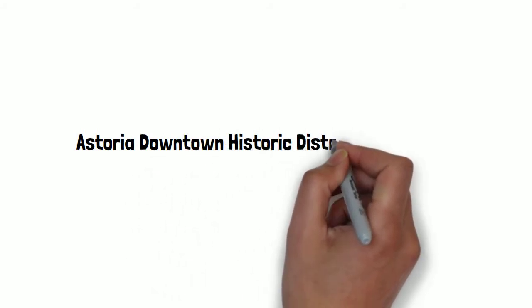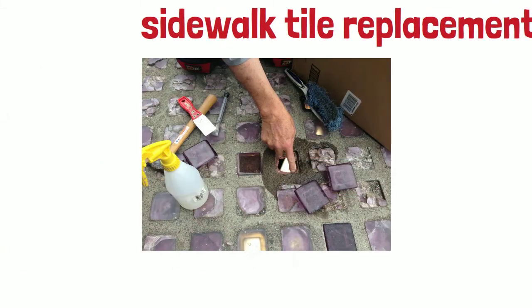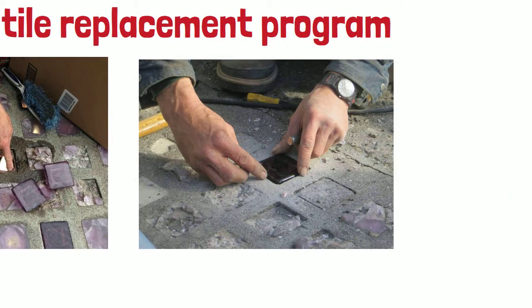Astoria Downtown Historic District Association currently has a sidewalk tile replacement program, with matching grants for property owners to replace broken tiles.